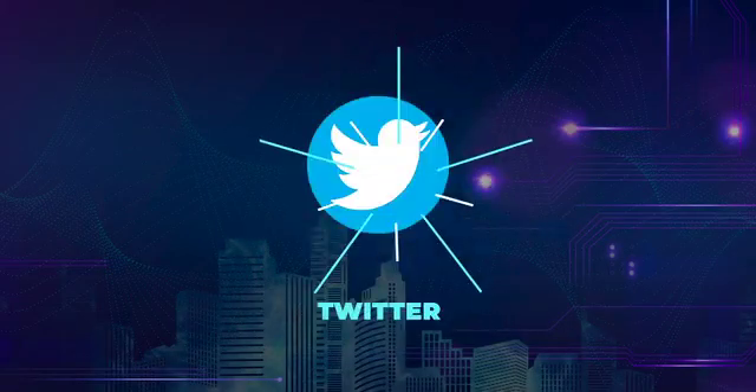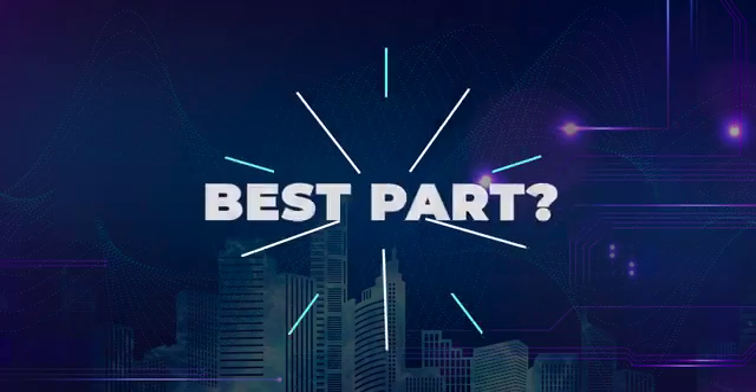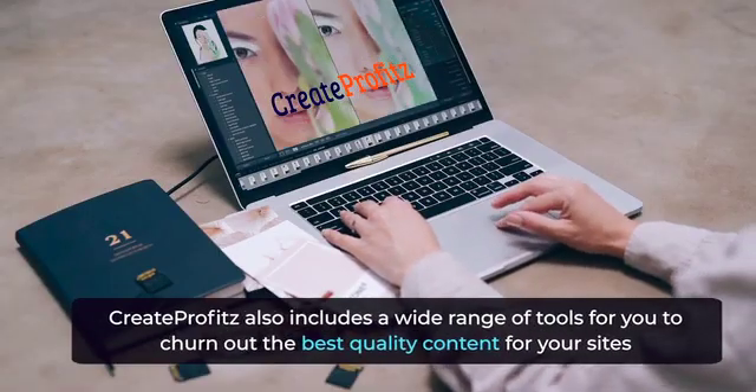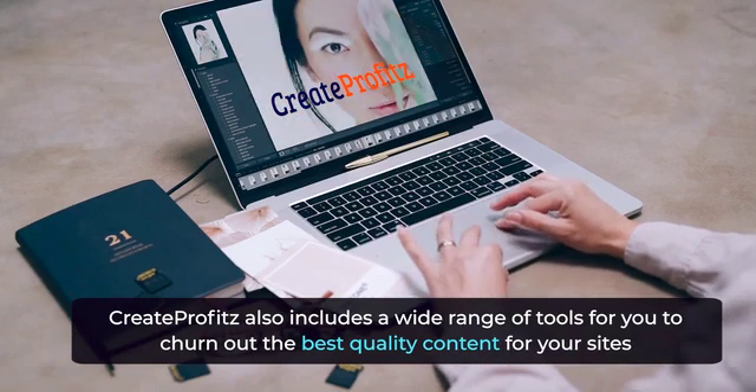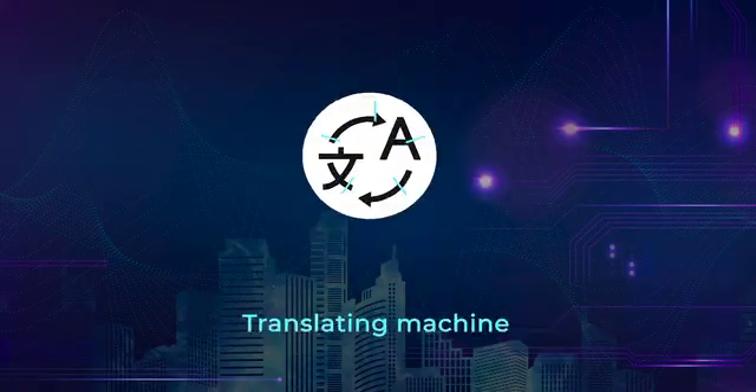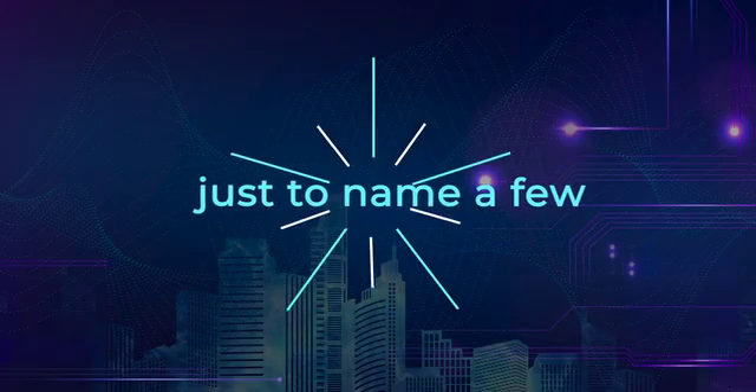Get your content posted to self-hosted WordPress sites, WordPress.com, Blogger, Tumblr, Twitter, etc. Best part? Create Profits also includes a wide range of tools for you to churn out the best quality content for your sites — grammar check, translating machine, text spinner, just to name a few.